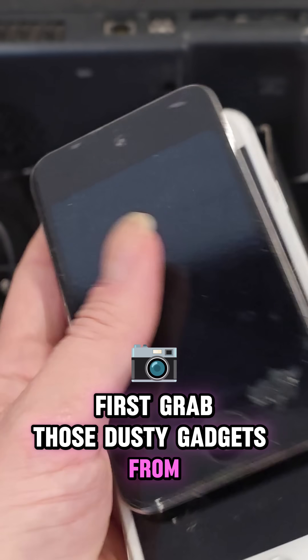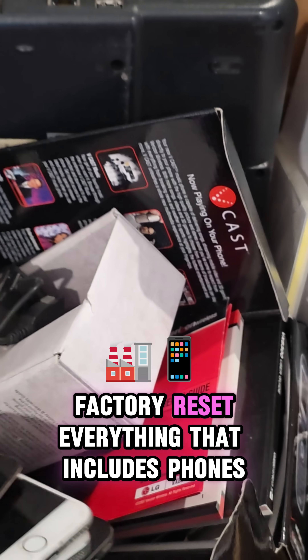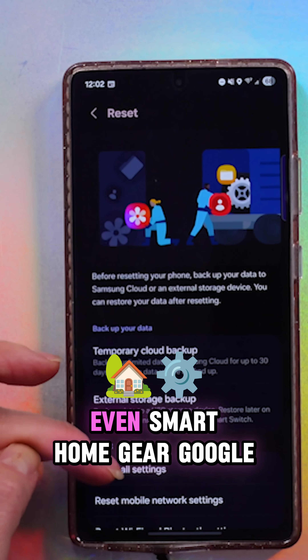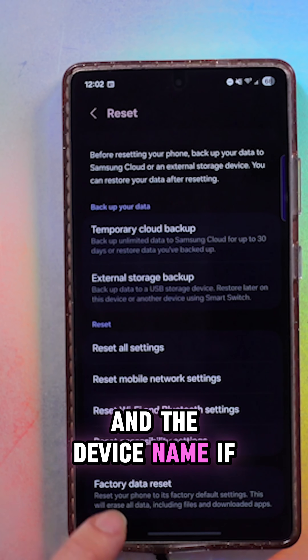First, grab those dusty gadgets from your drawer. Before you recycle or resell them, factory reset everything. That includes phones, laptops, tablets, even smart home gear. Google search 'how to factory reset' and the device name if you're not sure.